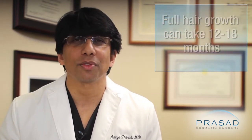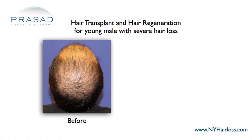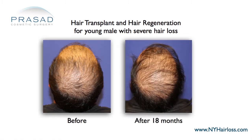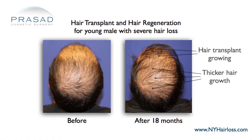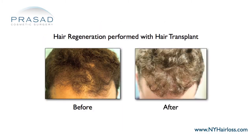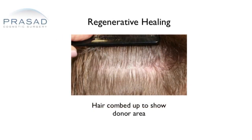We've actually had some interesting observations when we've modified our hair regeneration treatment to enhance the results of hair transplants. When we use modified hair regeneration at the time of the transplant, we find that the healing process appears to accelerate. There is less redness at the sites of the grafts and the donor area healing is quite impressive.